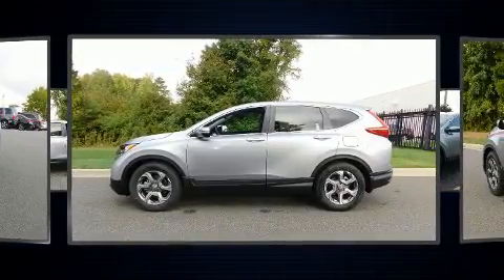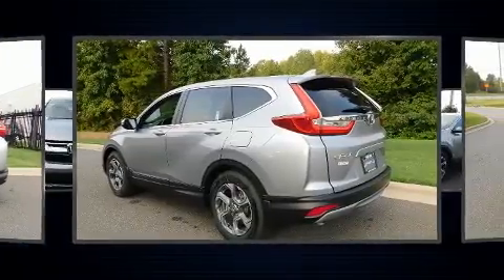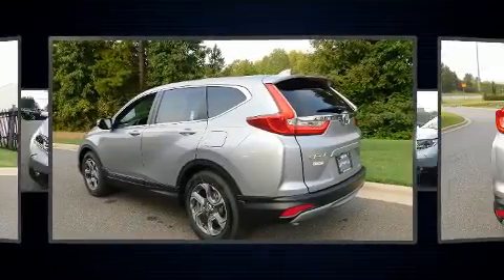Top features include remote keyless entry, power front seats, turn signal indicator mirrors, a power liftgate, and more.